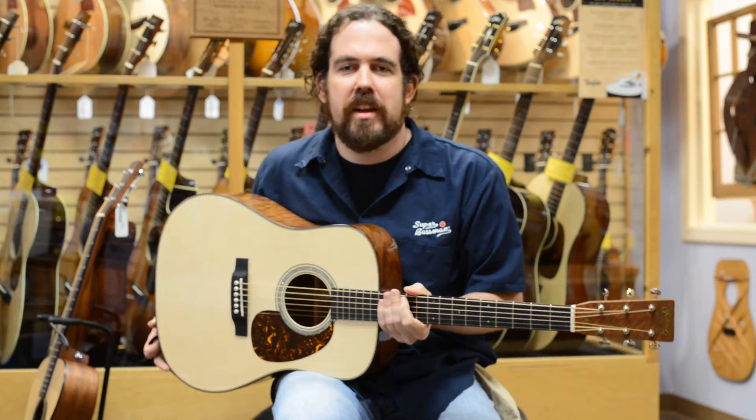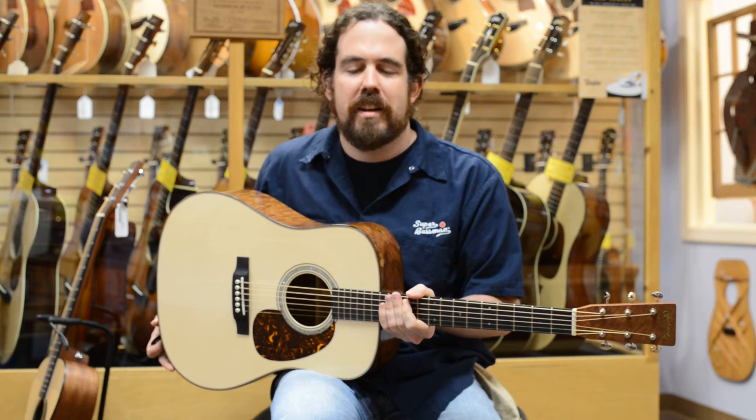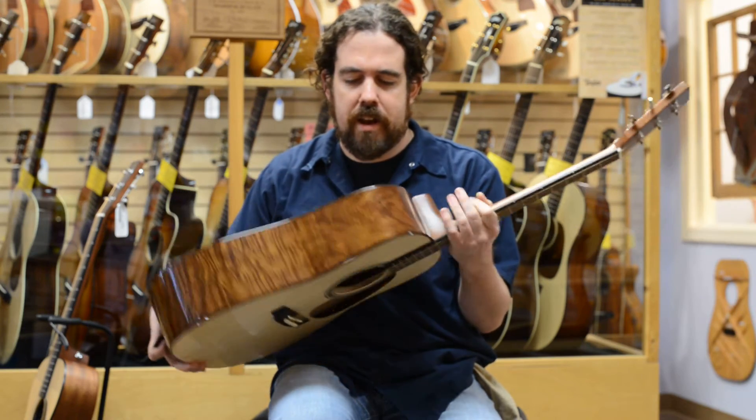Hi folks, this is Keith Hicks coming to you from Maple Street Guitars in Atlanta, Georgia. I wanted to talk to you today about this beautiful new custom shop Martin guitar that we just got in. It's a beautiful dreadnought.